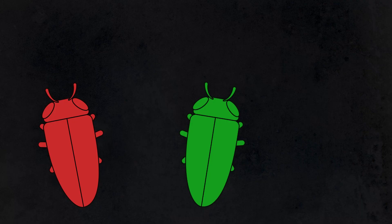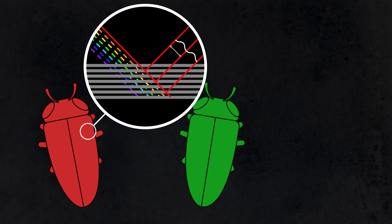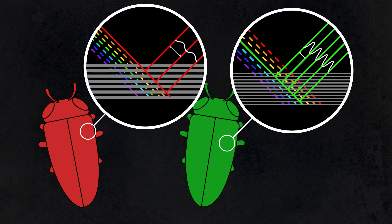What's incredible is that these layers are so thin that they actually interact with light. The thicker layers scatter longer wavelengths of light and produce red colours, whereas the thinner layers scatter shorter wavelengths of light and produce blue colours.